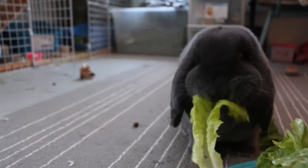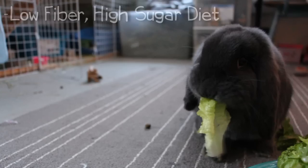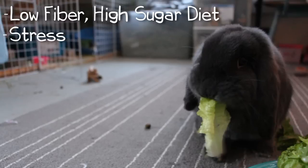It's not so much that their digestive system all of a sudden stops, but that it slowly stops. This can happen from not having enough fiber and too much sugar and carbohydrates. Also, stress is a big one.